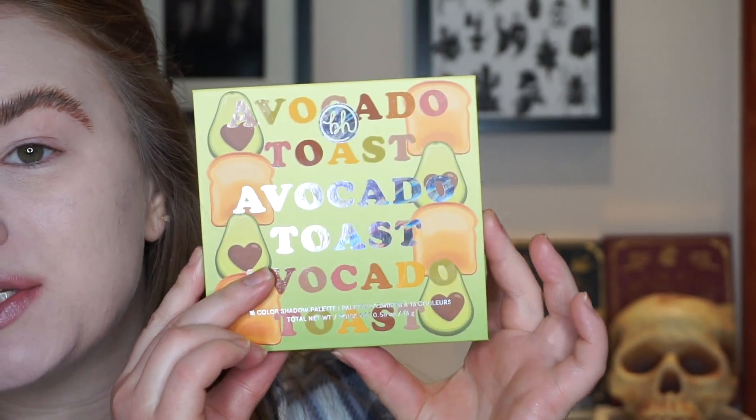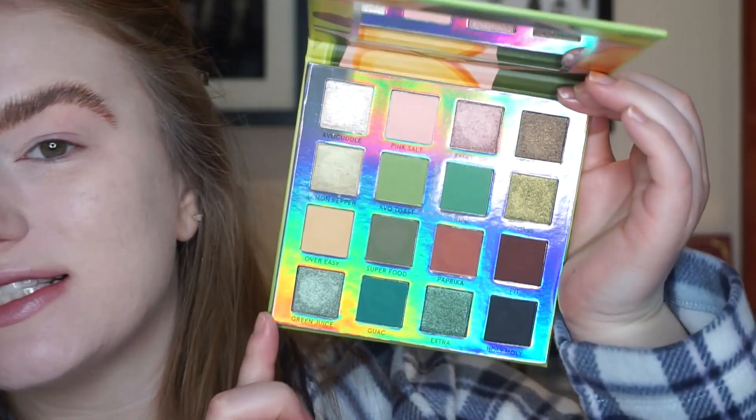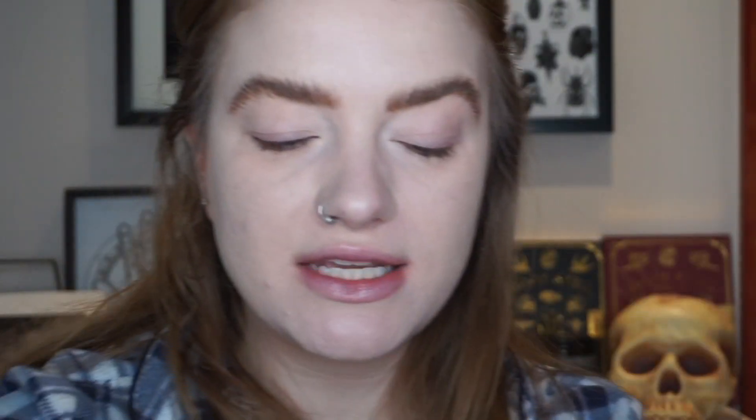Today I'm going to be using the BH Avocado Toast Palette. I'm just running through these BH palettes. This is a beautiful green neutral palette and I'm going to use some of the greens today. I'm a little bit excited — I'm scared. I'm taking a risk.